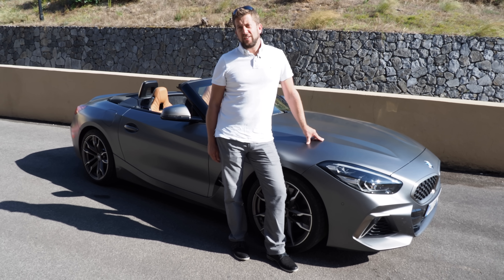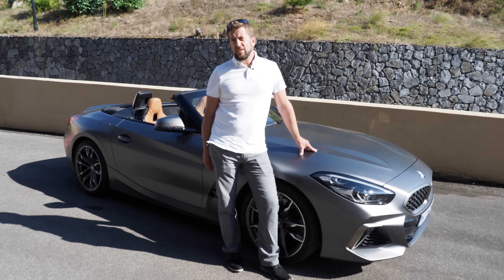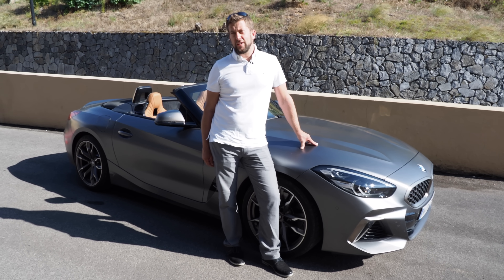My name is Florian Dietrich. I'm responsible for the driving dynamics of this car and I was working on it from the very beginning.